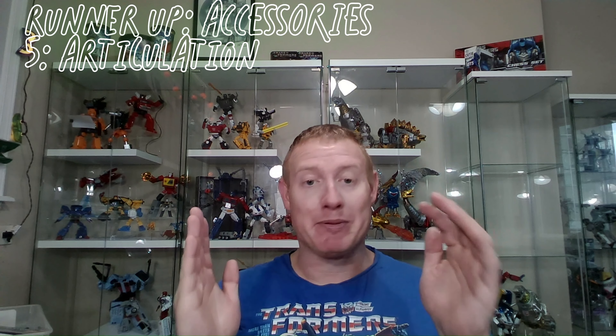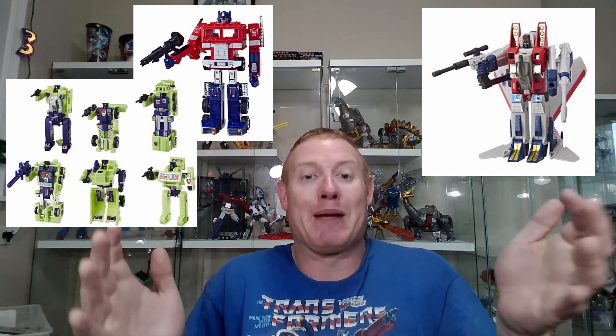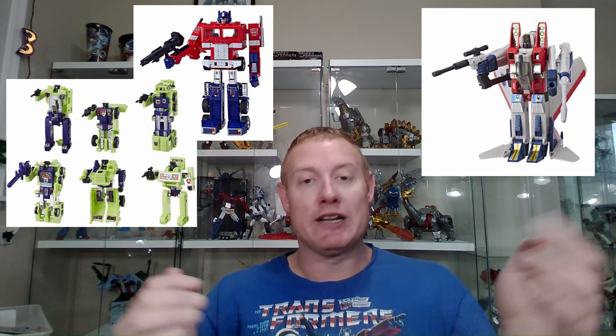On to the real list. Number five is articulation, and this is a big thing for a lot of people in this segment. We're in masterpiece — we should have it all, especially at this price point, and we don't in many cases. Instead of explaining why I value articulation, I'm going to explain why I don't value it as highly as other factors.